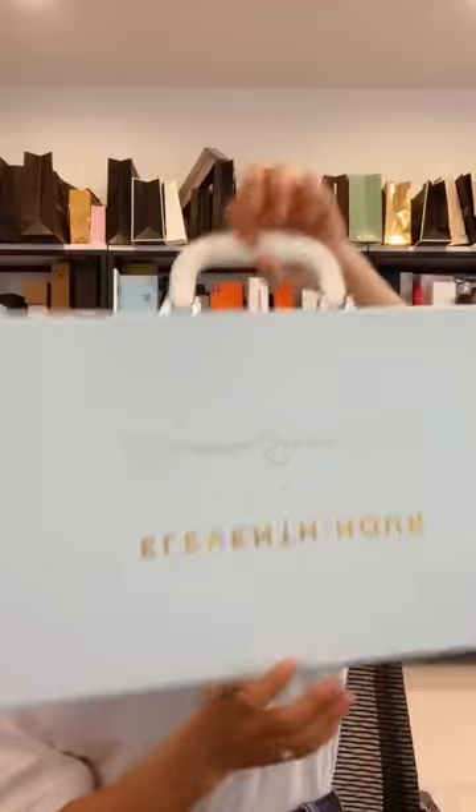Hello, this is Ruby from Crownwing Package. Today I'd like to show you a very beautifully designed sunglasses box. This is a very huge box — you can see it looks like a suitcase, and it's actually a magnetic closure box.